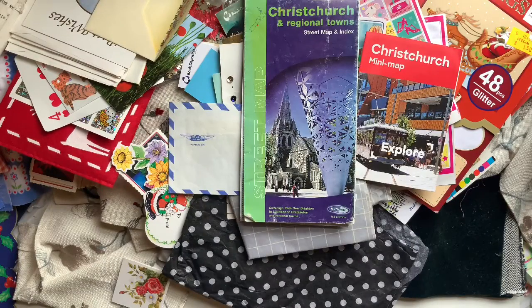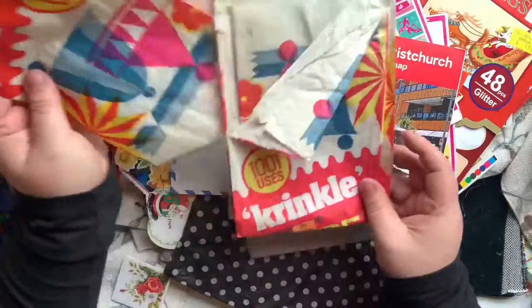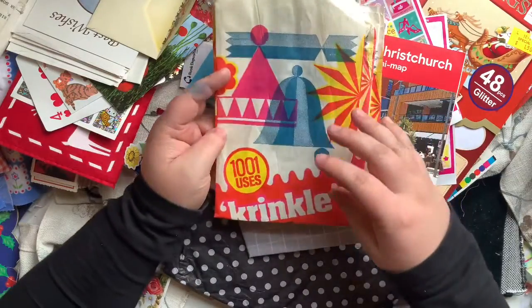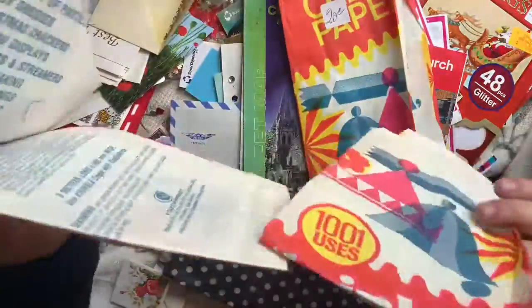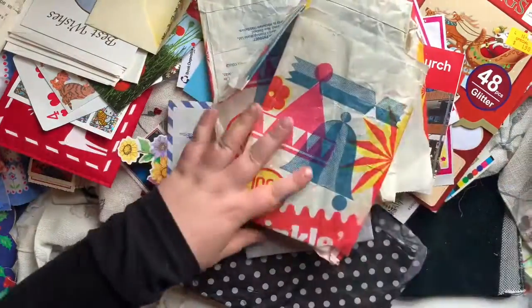I found this old vintage-y packaging for crepe paper. I just love the colours and the style of printing - it's just so gorgeous and so lovely. There were three of these wrappers and I'm going to try and use these for collage too. They're really, really cool.